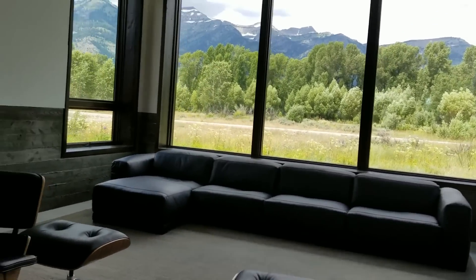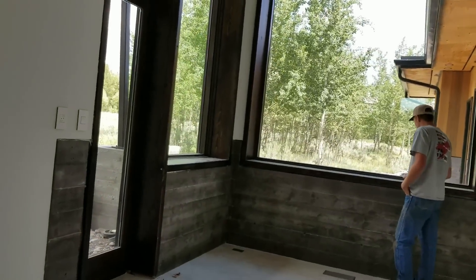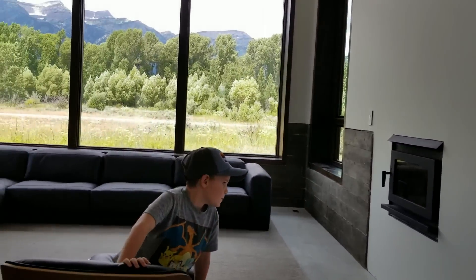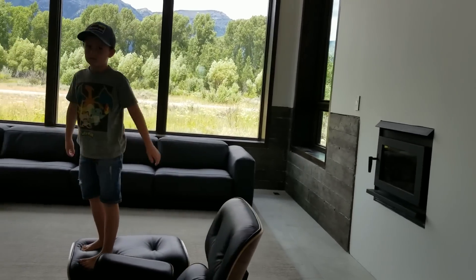Thanks. The best thing about this house is when you bring over future clients. And they're like, Nate, build me one of these.